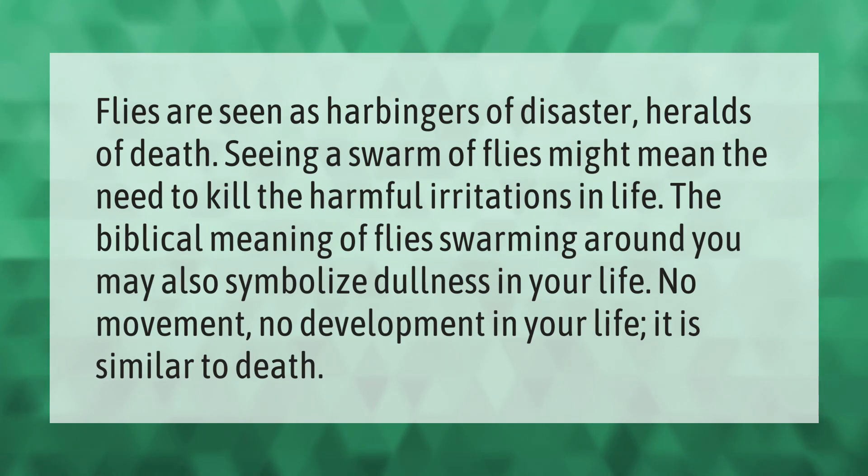Flies are seen as harbingers of disaster and heralds of death. Seeing a swarm of flies might signal harmful irritations in life. The biblical meaning of flies swarming around you may also symbolize dullness — no movement, no development in your life — similar to death.